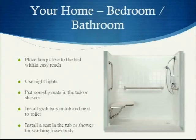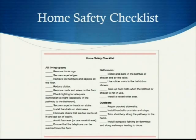In the bathroom, put non-slip mats in the tub or shower, install grab bars in the tub and next to the toilet, and install a seat in the tub or shower for washing your lower body or taking a break during the shower if it's a strenuous activity for you. Home safety checklists are available to ensure your home is safe so you don't fall.